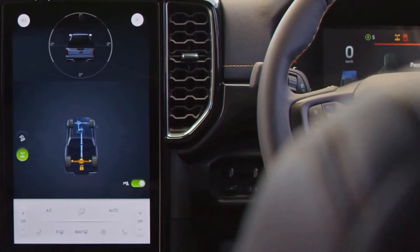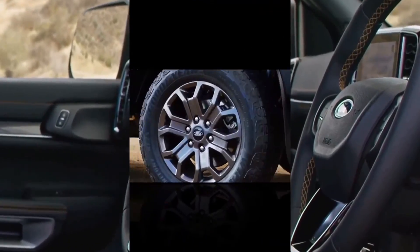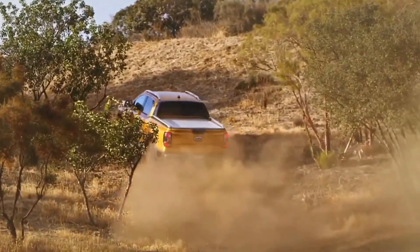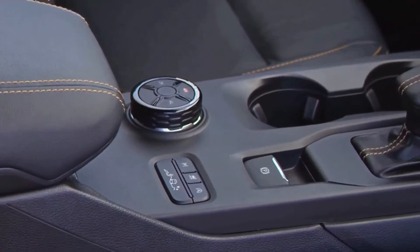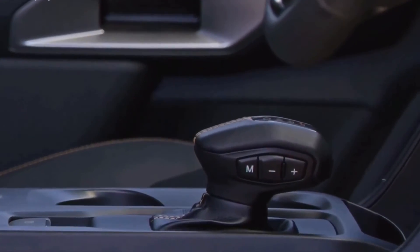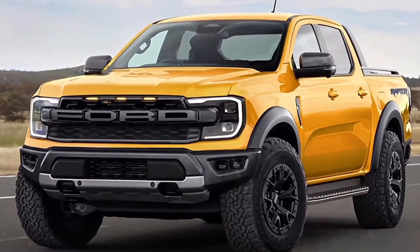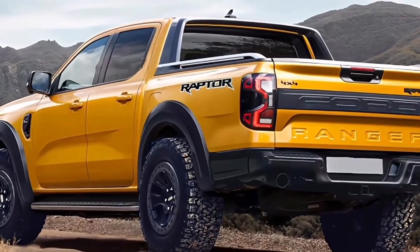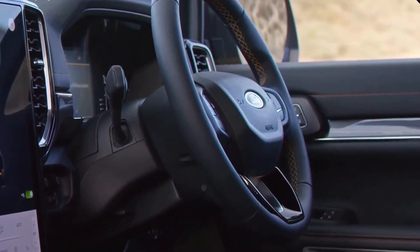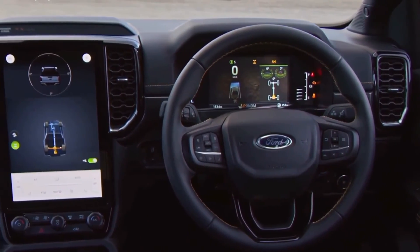Conjecture still surrounds what powertrain the Raptor will receive, but we do know it'll be from the EcoBoost family of V6s. The likely candidates are a reworked twin-turbocharged 2.7-liter unit from the Bronco, or the turbocharged 3.0-liter V6 from the Explorer — the latter generating a staunch 400 horsepower (300 kilowatts) and 415 foot-pounds (560 Nm) of torque. Ford has indicated that the Ranger will receive some form of electrification down the track; for the Raptor's sake, we're hoping it's the 450-horse variant.